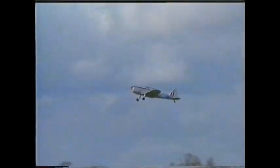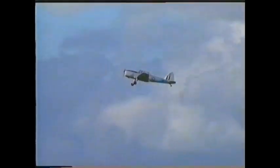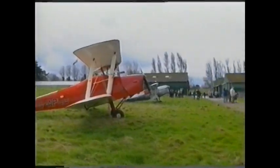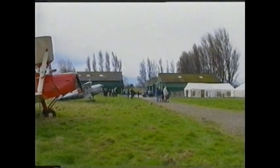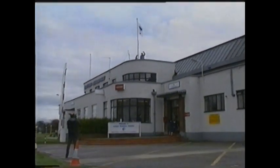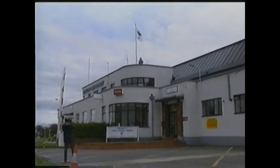Whilst the Chipmunk took off to make one final fly-past, it was a time to reflect on the machines and the men who, from this Hatfield factory, influenced the course of aviation worldwide for more than 60 years.